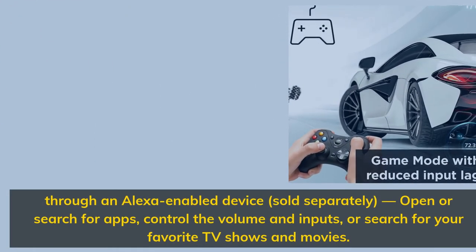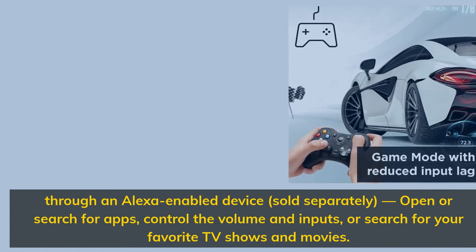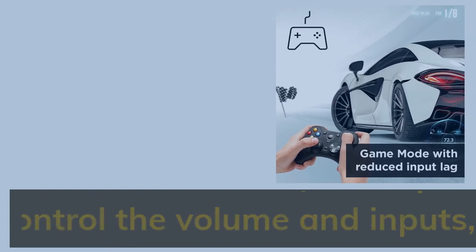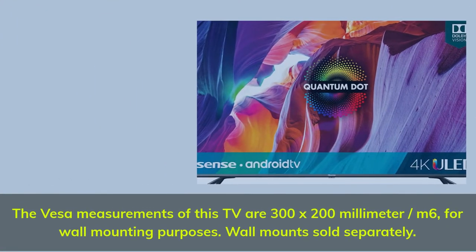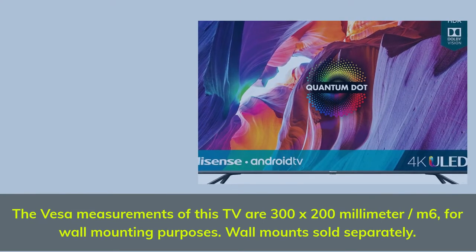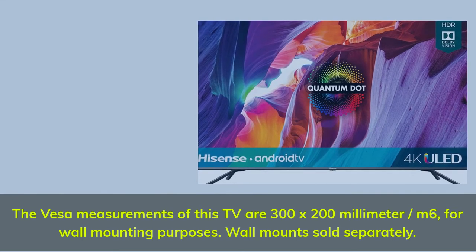Through an Alexa-enabled device, sold separately, open or search for apps, control the volume and inputs, or search for your favorite TV shows and movies. The VESA measurements of this TV are 300 by 200 mm, M6, for wall mounting purposes. Wall mounts sold separately.